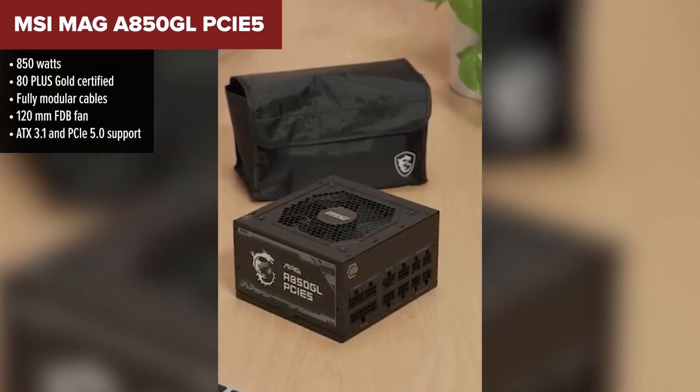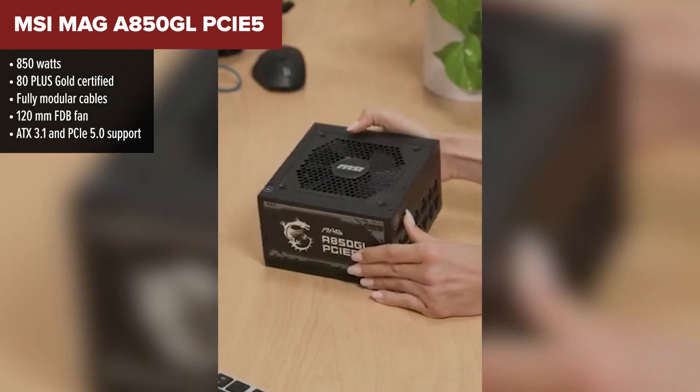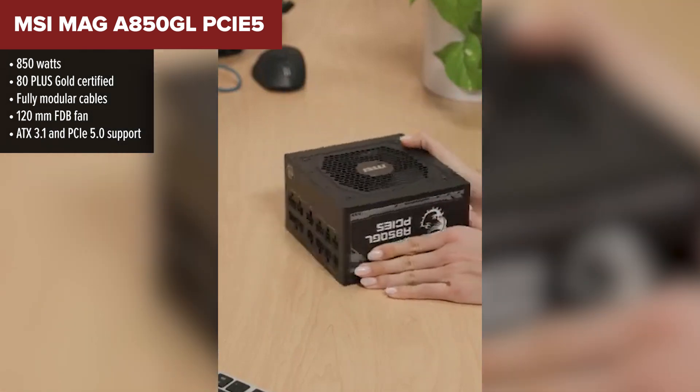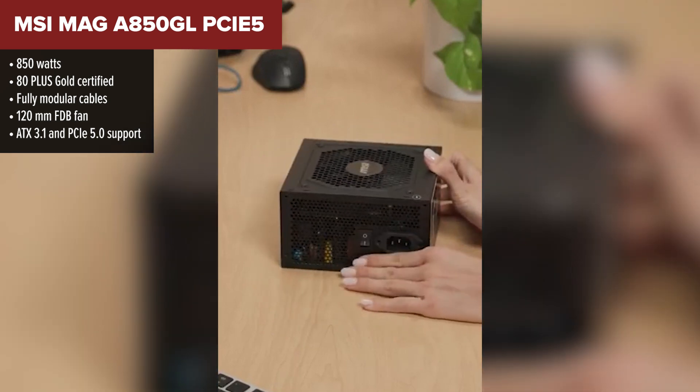Next up, just a step ahead of the Vetro, is the MSI Mag A850GL. This is a recognizable name, and it's clear MSI aimed to deliver a strong mid-tier PSU with enough power and future-proofing to satisfy most gamers and builders.